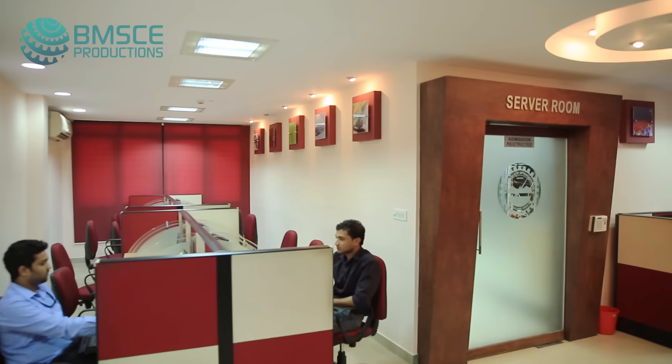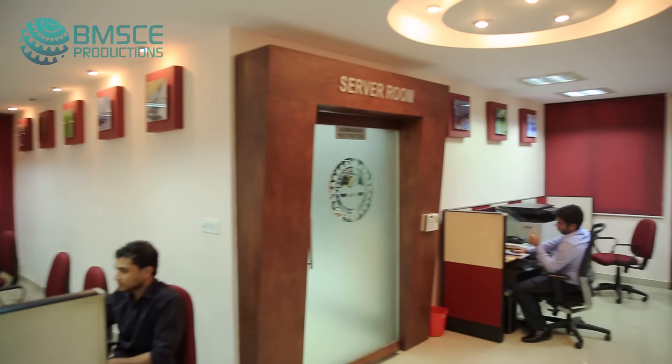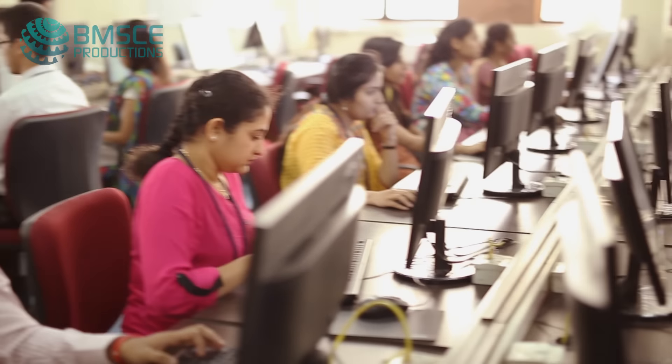The computational facilities of BMS College of Engineering are spread across the departments throughout the campus. We felt the lectures and the recordings should be made available — we should get the entire library to their seat — and so we felt the need to create a data center here.